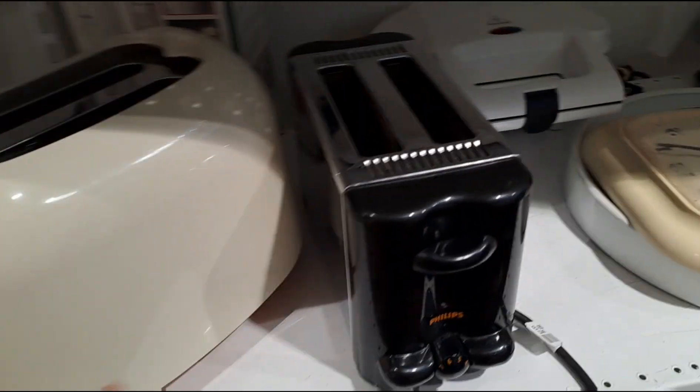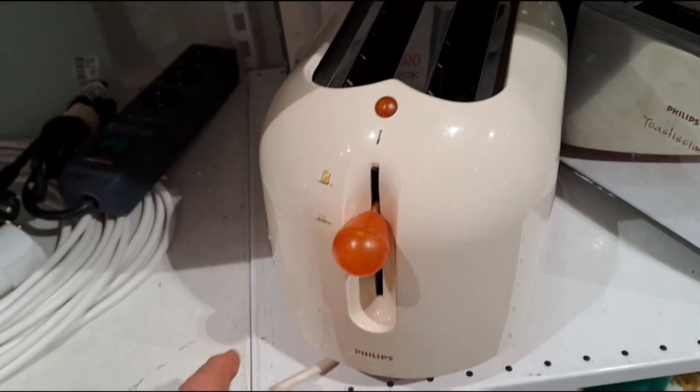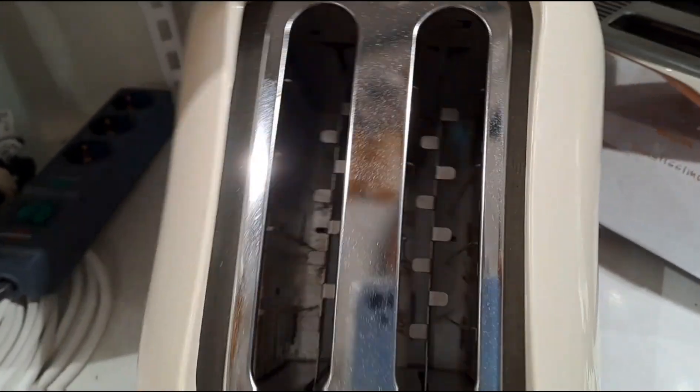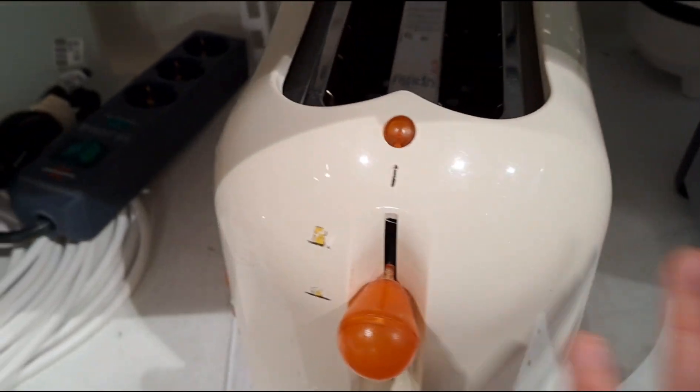I do need a toaster. This one looks like 7 euros each. This one looks kind of retro and cool, so I think I'm gonna take this one. It looks kind of fresh — like inside better than this one — so I think I'm gonna grab this one.